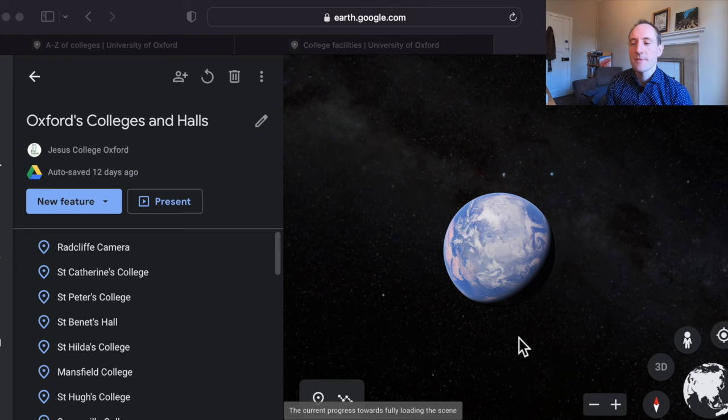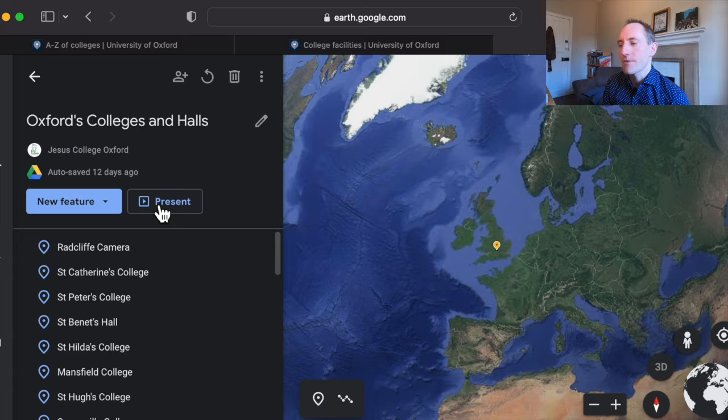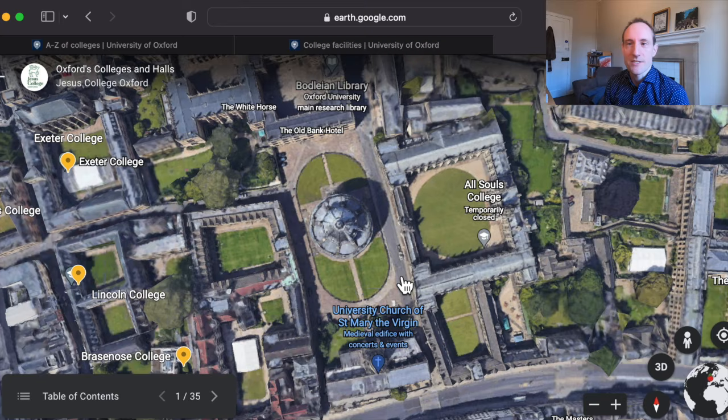So what even are colleges and why do they exist? I've got this little presentation that you can follow along with on Google Earth if you like, that shows you all of the colleges and halls at Oxford. There are 39 colleges at the university: 30 of which are for undergraduate students, nine of which are for postgraduate students, and there are six what are called permanent private halls, which are like colleges but much smaller. You can see them all dotted around the university.